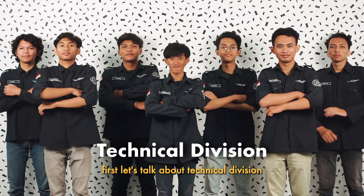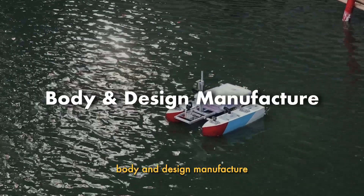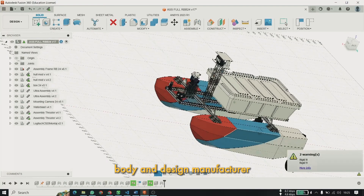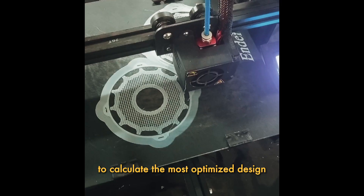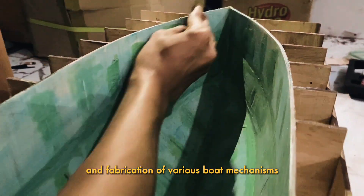First, let's talk about the technical division. It splits into three primary sub-teams: body and design manufacture, electrical, and programming. Body and design manufacture specializes in creating hulls through design simulation to calculate the most optimized design. They also contribute to the design and fabrication of various boat mechanisms.